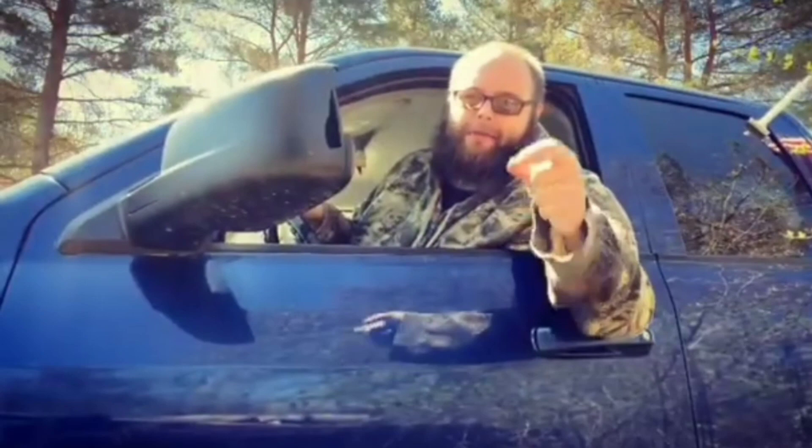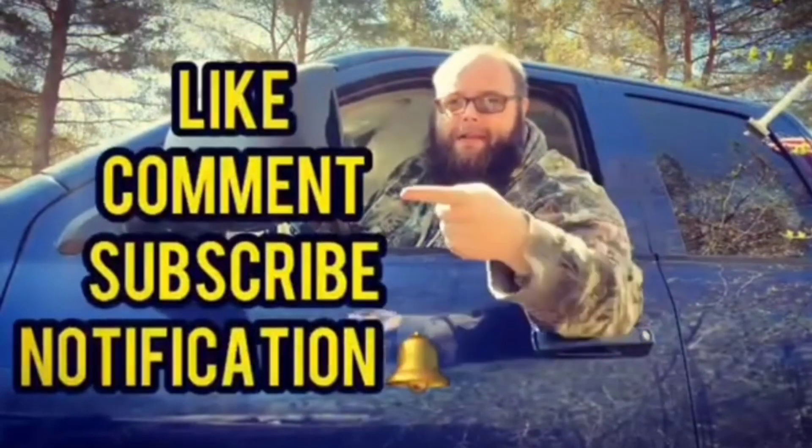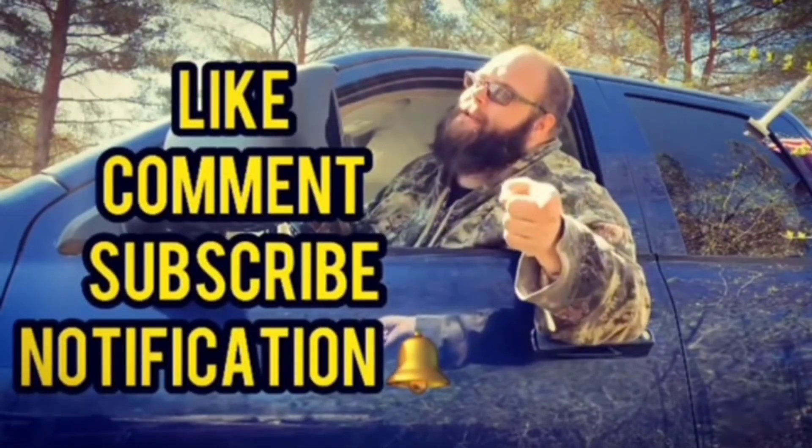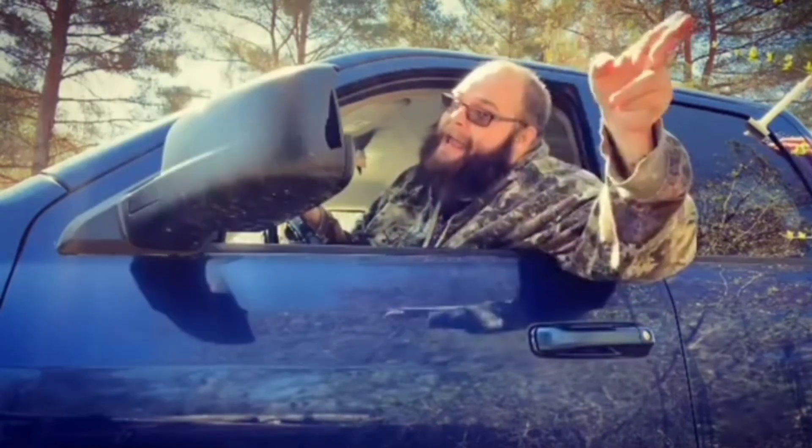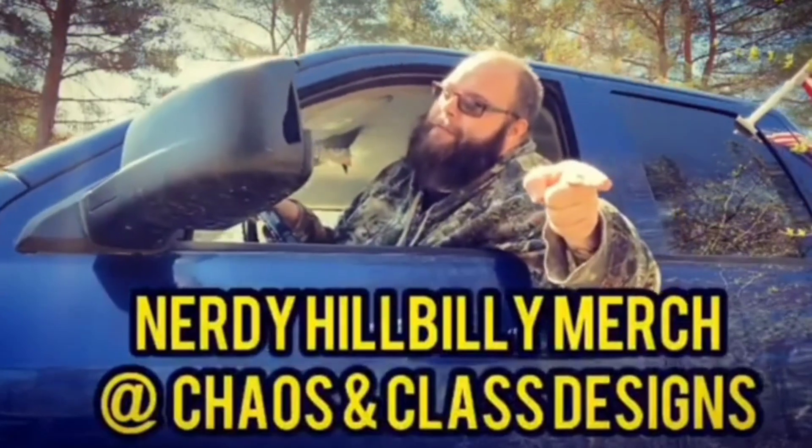Hey, if y'all like this video, don't forget to like, comment, and subscribe, and hit the notification bell if you want to see any new Nerdy Hillbilly videos. I will see y'all later. Bye! And don't forget to get your Nerdy Hillbilly merch at Chaos and Class Designs.